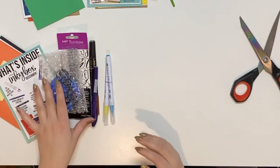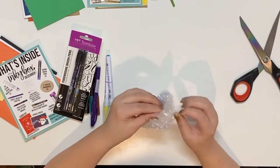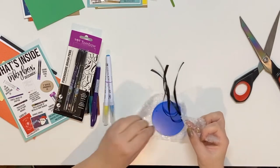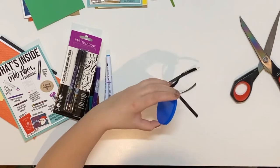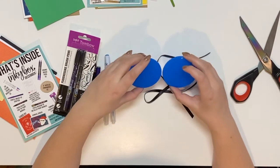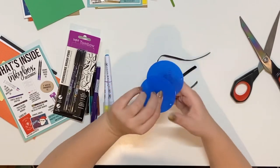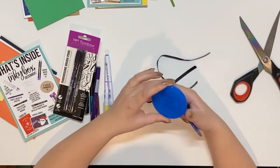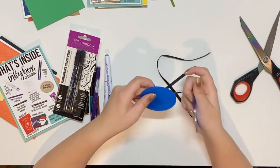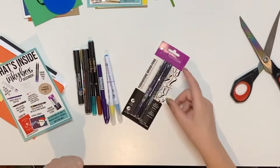It looks like there are acrylic ornaments in here — three two-inch, sorry, two three-inch ornaments. I guess you use your pens to make them. It says 'remove blue film,' so it's probably just clear once you remove the film. I'll do that another time though.